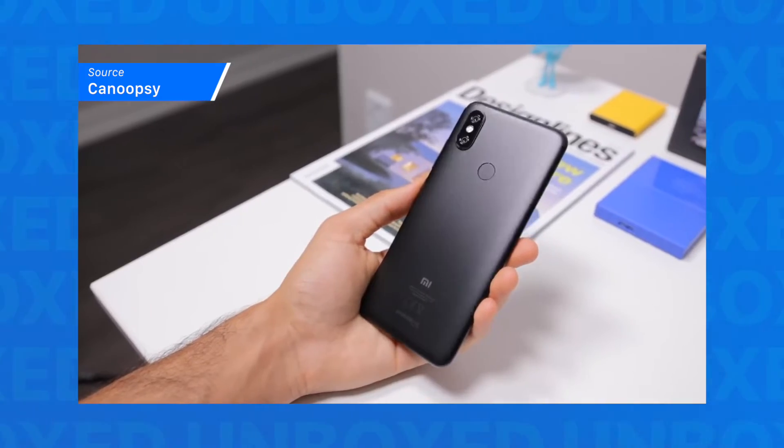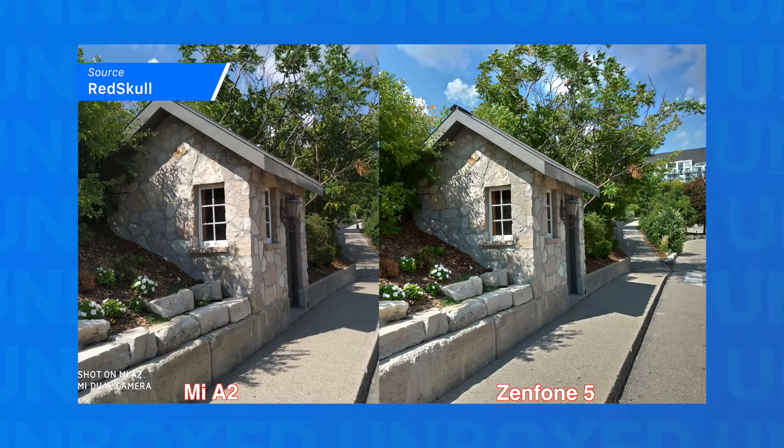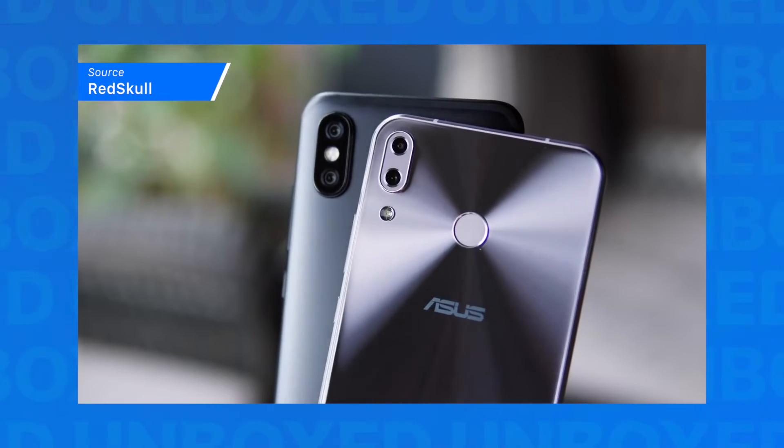Next, for a fuller, more comprehensive review, we recommend this video from Canoopsie. And finally, we recommend this video comparing the camera qualities of the Mi A2 and the Asus Zenfone 5 from Alex from Red Skull.